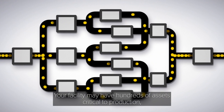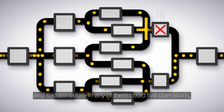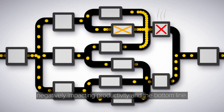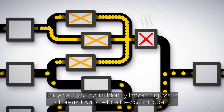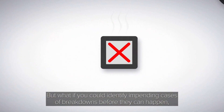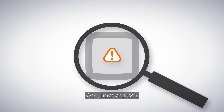Your facility may have hundreds of assets critical to production, and sudden failure in any of them could halt operations, negatively impacting productivity and the bottom line. But what if you could identify impending causes of breakdowns before they can happen and increase your uptime? Well, now you can.